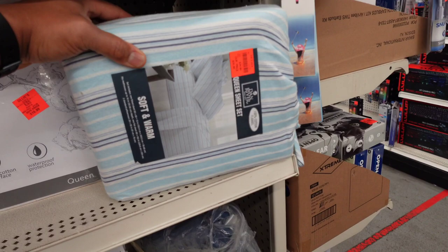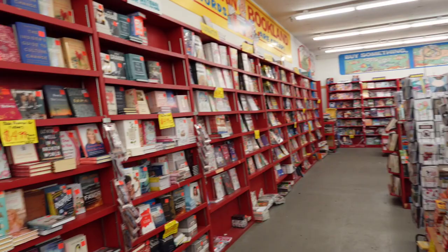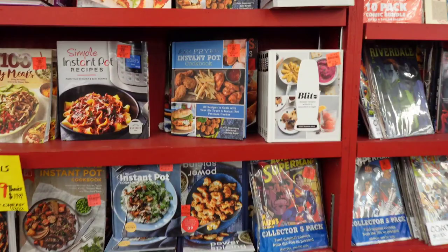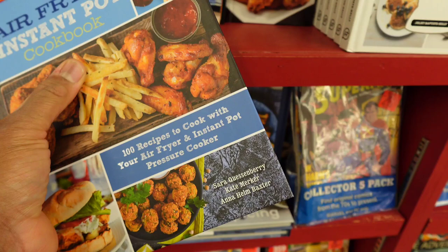If you're a book lover, they have tons of books here and I'm not even over on that side. They just go on and on, but I never looked over here very often. I don't think I need any more cookbooks, though this one sounds interesting — an air fryer cookbook for $6.99. The chicken looks really good.